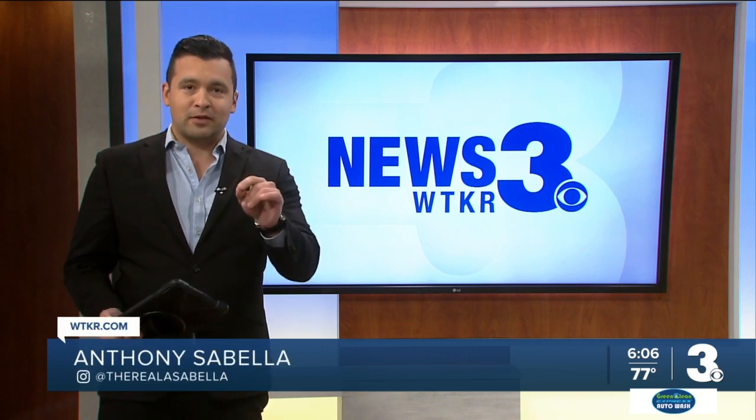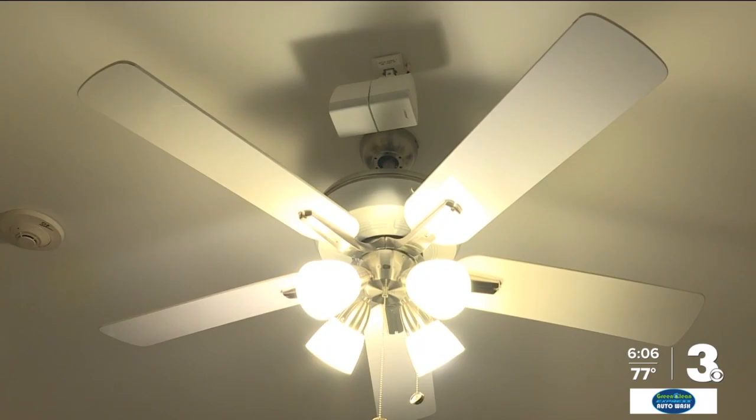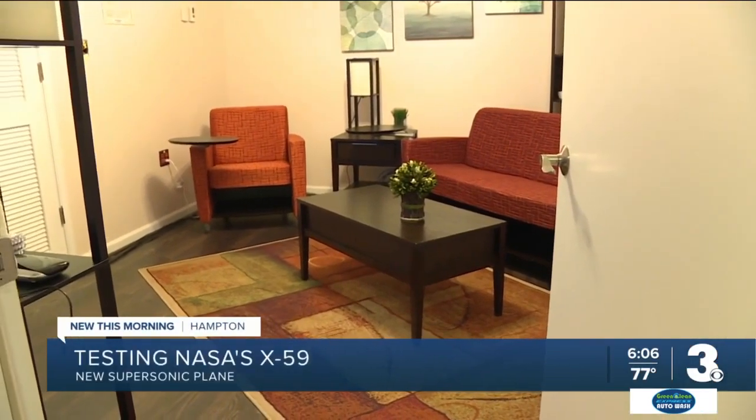This X-59 plane is designed to break the sound barrier quietly, and you are about to hear the difference. First, how an actual sonic boom might sound inside your house, and then the less disruptive sonic thump produced by the X-59. The first one was sudden and louder, shakes your furniture a little bit. The second one, you might not even notice over and over again throughout the day — and that's the idea.